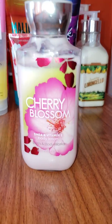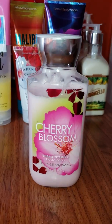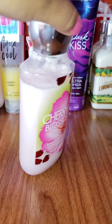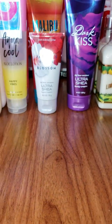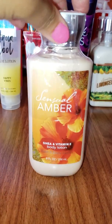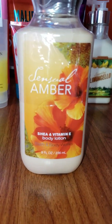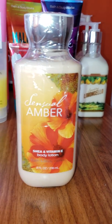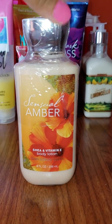Next we have Cherry Blossom. Cherry Blossom is also one of my all-time favorite scents. As you can tell, this one I have been using quite a bit — I love it. Next we have Sensual Amber, and Sensual Amber is a nice, soft scent, so if you don't like strong smells, this one will be great for you.